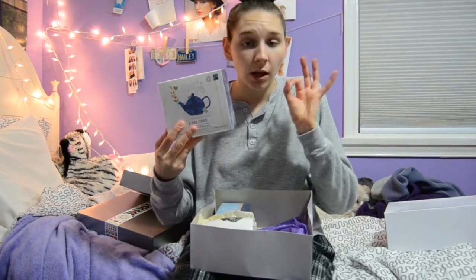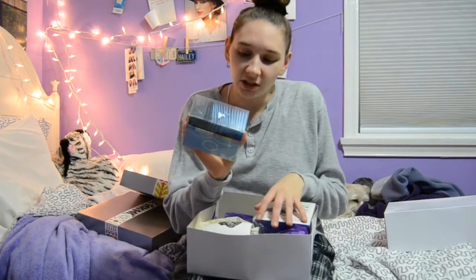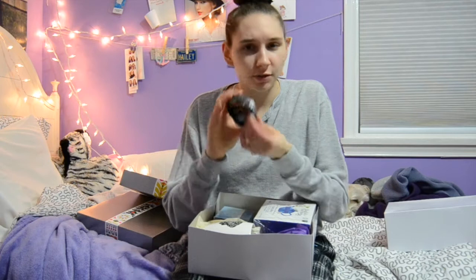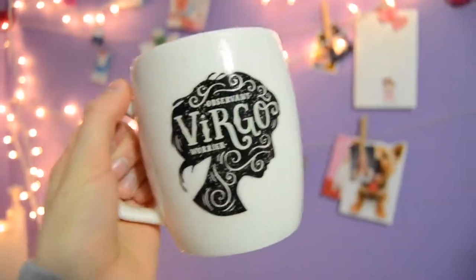I got Earl Grey — my favorite tea. This collection has different kinds of teas. There's also this really cute bowl that you put your teabags in, but I kind of want to use it for rings or something. And then this mug that says 'Virgo — observant warrior,' because I'm a Virgo.